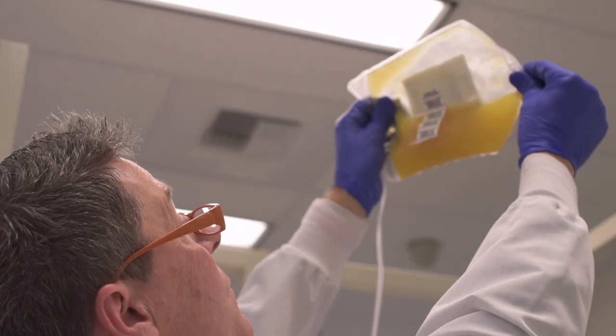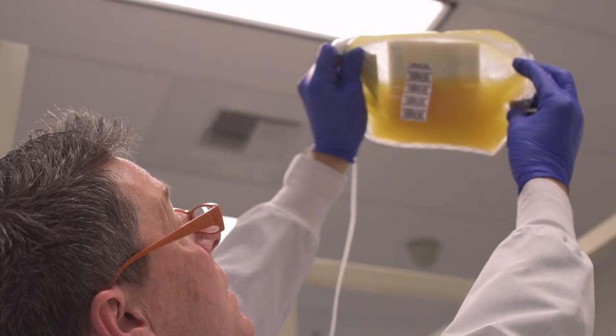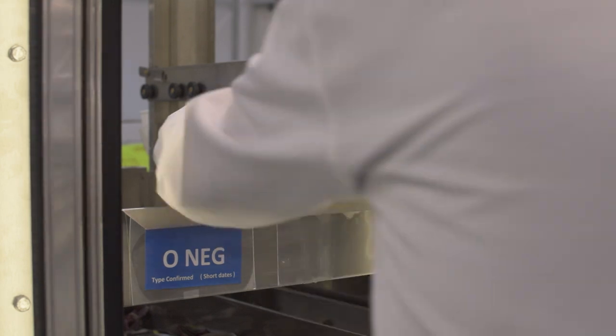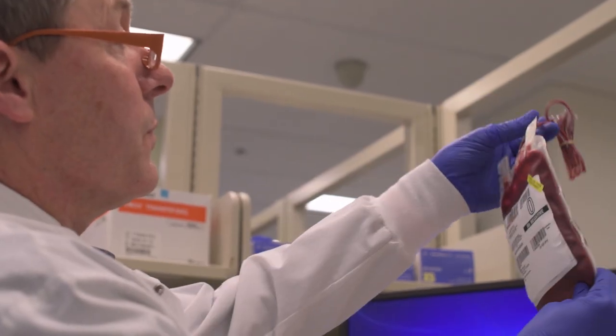Platelets are the one we collect most frequently and they're used by cancer patients. Plasma is for burn victims and trauma victims. Red blood cells are our most commonly used component, so of course we're always in need of those. We give everything else that we're not collecting back to you.